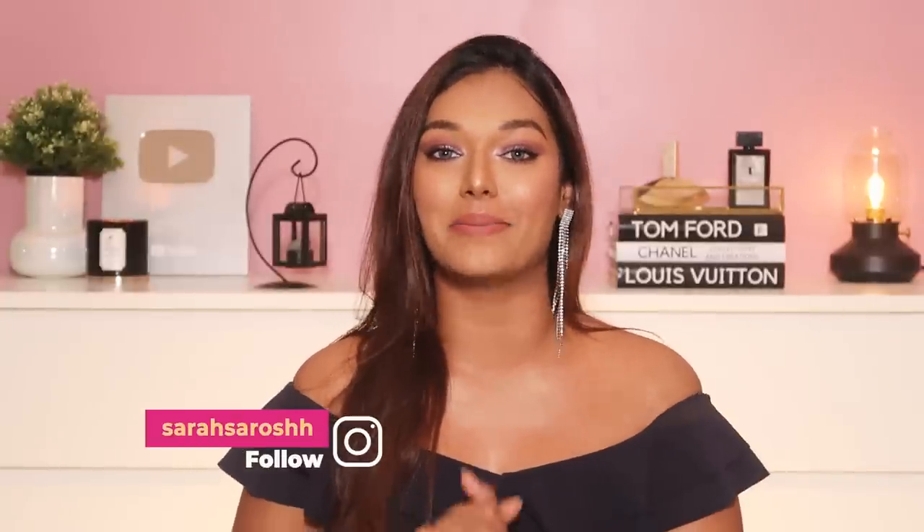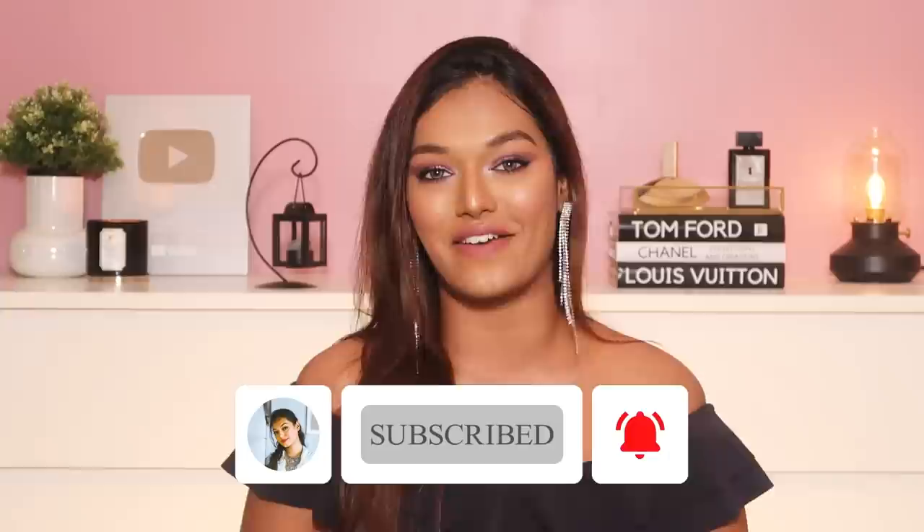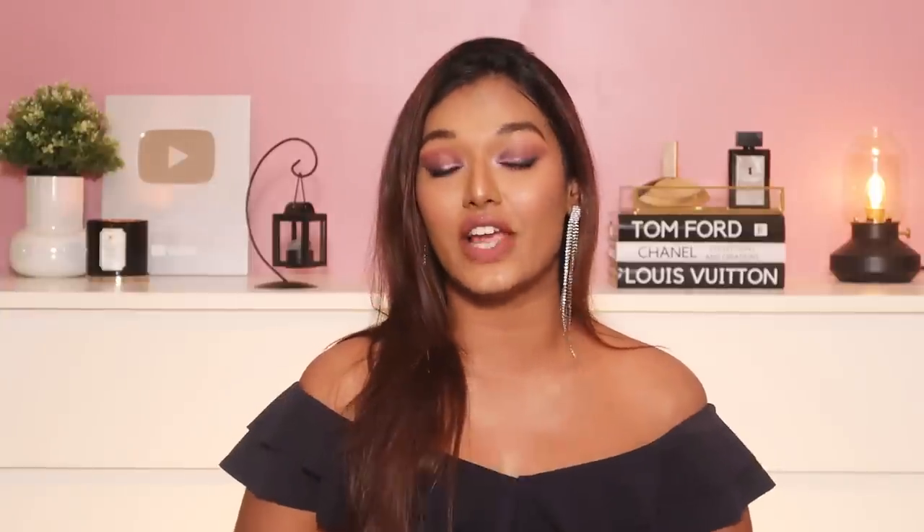If this is your first time on my channel — hi, I'm Sarah! I make beauty and lifestyle content here on YouTube. Take a moment, hit that subscribe button, join the Sarah Squad — I'm sure you'll have a great time here. Don't forget to hit the bell icon so you get notified every time I upload. With that, let's dive straight into this.